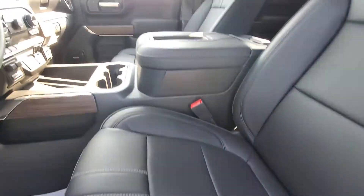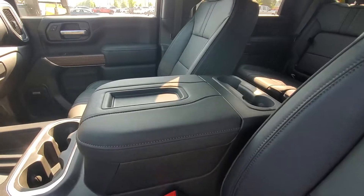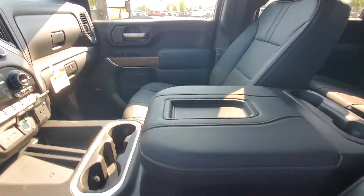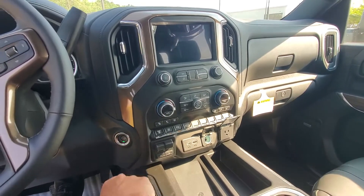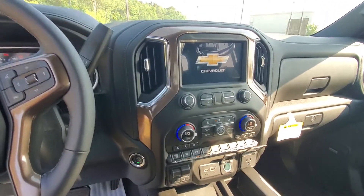Automatic seats, beautiful black leather interior. Go ahead and start her fully on up — it is push button start of course.